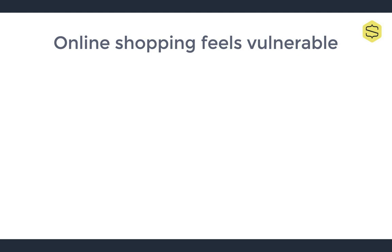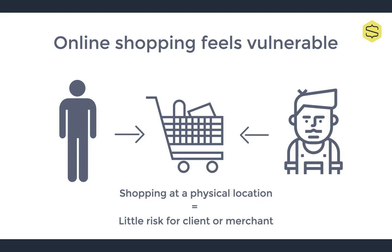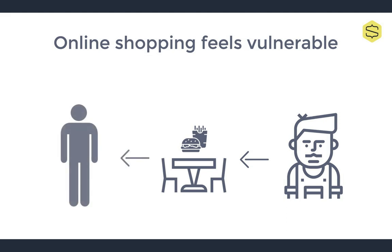The first thing to recognize is that online shopping is one of the most vulnerable transactions from a consumer's point of view. Think about it. When you go to a physical location to buy something, you place things in your cart, hand them to the cashier, they tell you how much it costs, you give them the money, and then you take your item. Both you and the cashier have seemingly equal control over the transaction because you're there together.